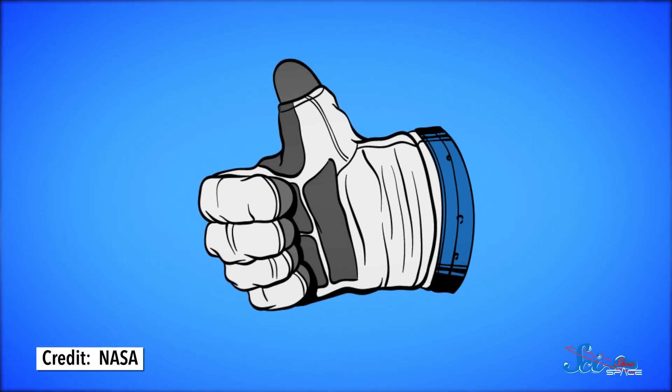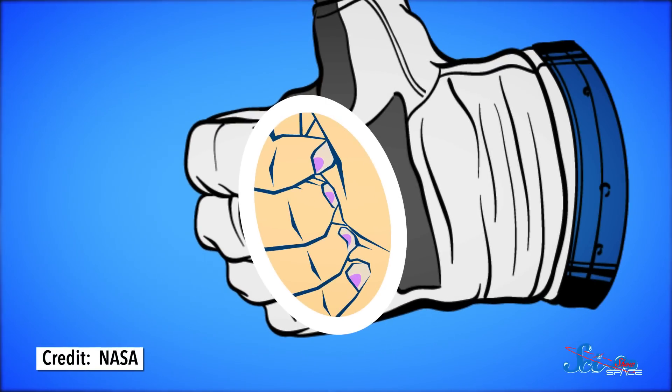When you're in a spacesuit and trying to grip something, your fingers tend to hit against the walls of the glove. The inner layer is made of a rubbery, balloon-like material, but when it's pressurized, it becomes rock-solid. Circulation issues can also arise from the glove putting pressure on your finger joints, and all that can lead to infections in the exposed tissue. It can be such a problem that a few astronauts have been known to get their fingernails removed and bandaged up before going to space.